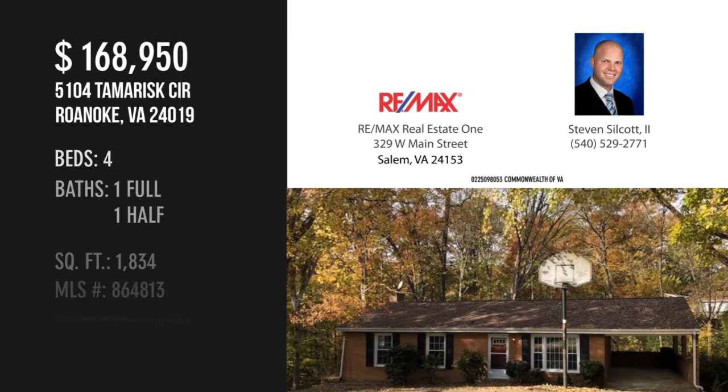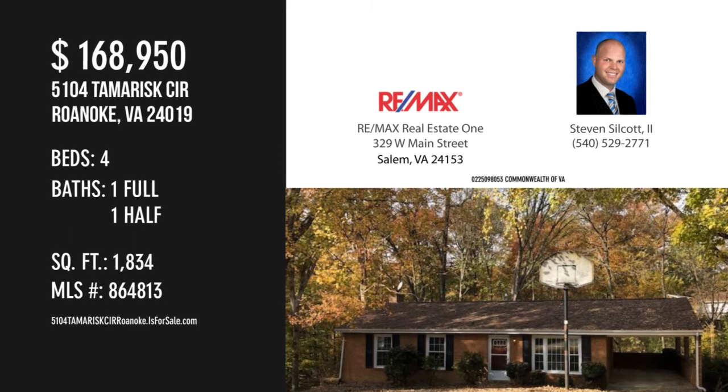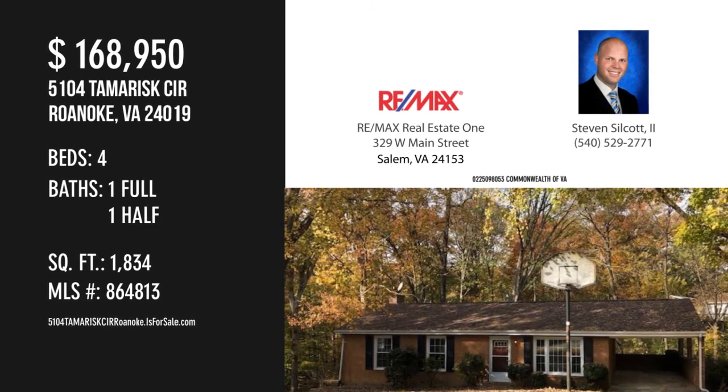For more information or to schedule a showing, please contact the listing agent. For more information, visit www.acqueline.com.